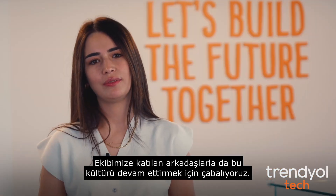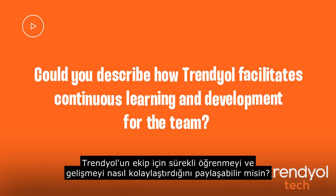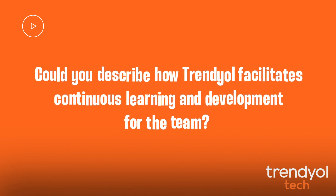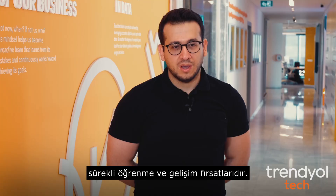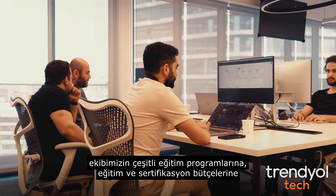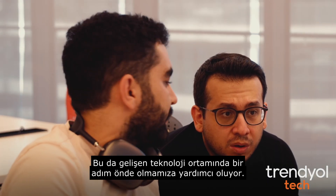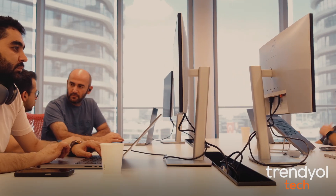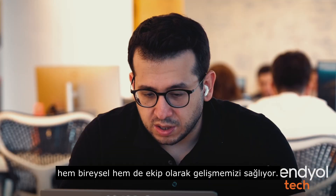Because at Trendyol we believe in the importance of being a team as well as being sincere and humble. We strive to maintain this culture with the friends who join our team. Come, let's deep dive into this culture together. One of the most exciting aspects of working here is the continuous learning and development opportunities. Our team members have access to various training programs, budgets for training and certifications, mentorship programs, and internal learning platforms that help us stay ahead in the evolving tech landscape. We also believe in the importance of learning from mistakes, and tackling challenges proactively and reflecting on our experiences allows us to grow both individually and as a team.